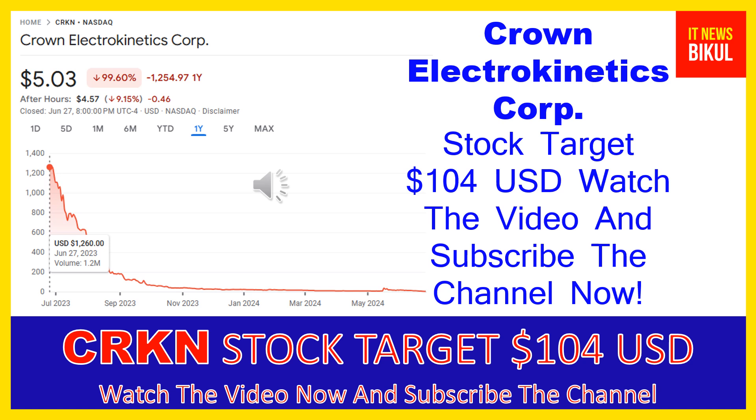You can clearly see on the chart of CRKN stock the higher price was made on June 27, 2023 — the price was $1,260 USD. Now CRKN stock is available at very cheap rates, and here is a very big opportunity for investment because a bounce-back chart pattern is appearing now. A bounce-back chart pattern has begun, and after a few days CRKN stock can give a very huge sharp up-move rally from this level.